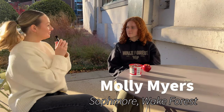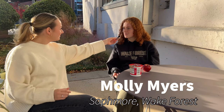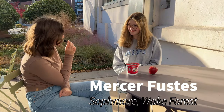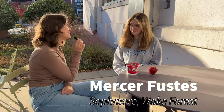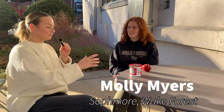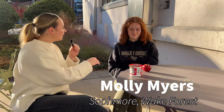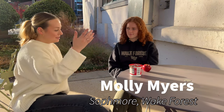Hello, everyone. I'm Sydney. Can you tell me a little bit about yourself, who we're here with today? I'm Molly. Thank you for coming today, Mercer. Tell us your name and grade. I'm Mercer. I'm a sophomore. Awesome. So in front of you, we have these two lovely snacks. Right now, which one would you pick to eat?